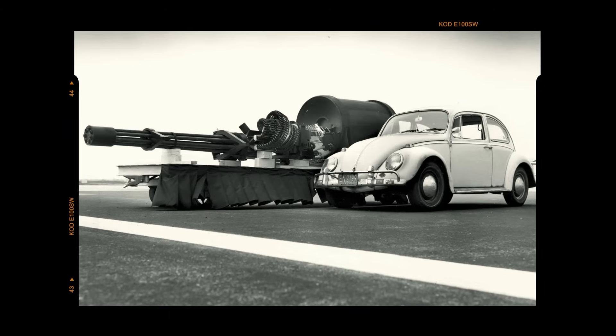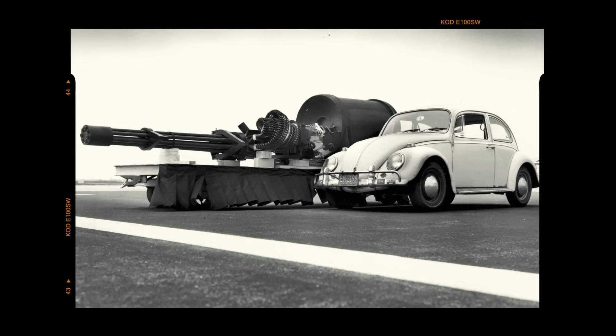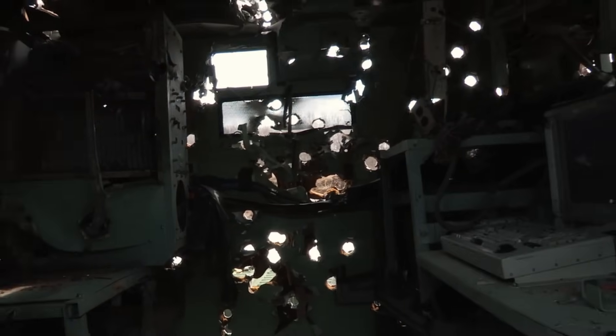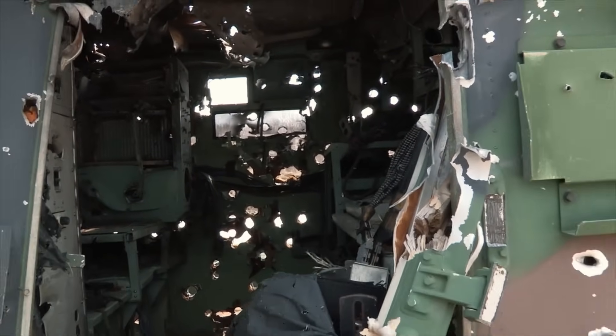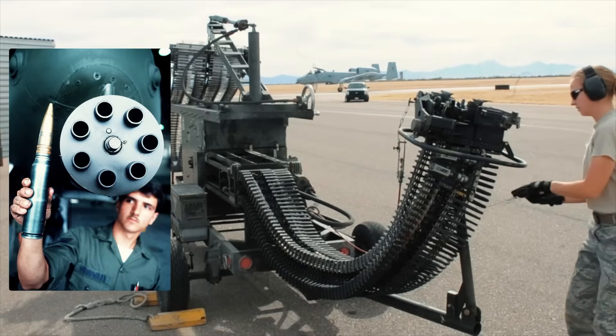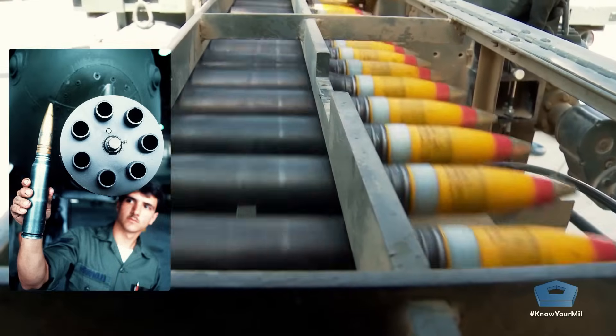What truly stands out is its design, built around a massive 30-millimeter Gatling-style autocannon. Just look at the size of that beast. Its rounds slice through armored vehicles like butter. The secret lies in its depleted uranium ammunition. But what makes it so effective? And doesn't that uranium turn the weapon into a cancer cannon?